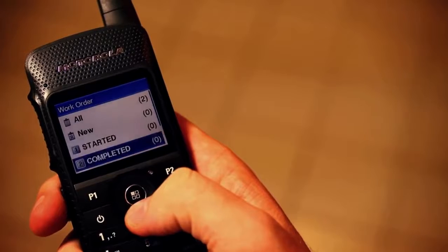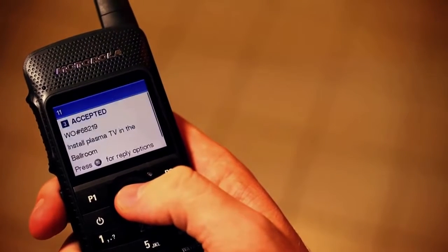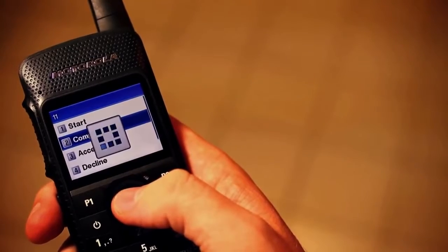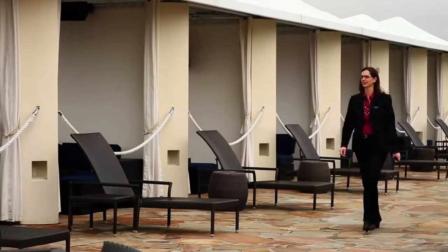Once the audiovisual manager verifies the TV has been installed in the ballroom, he closes his ticket. Both tasks seamlessly completed in a matter of minutes.